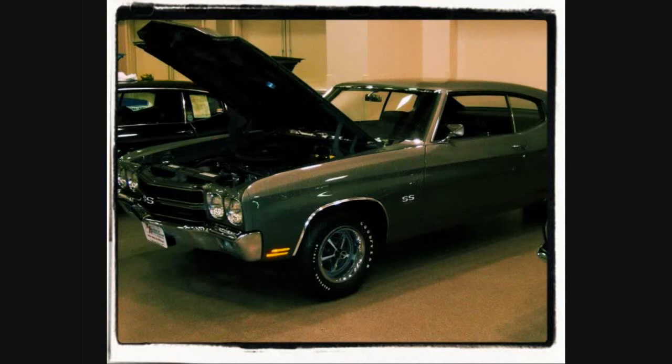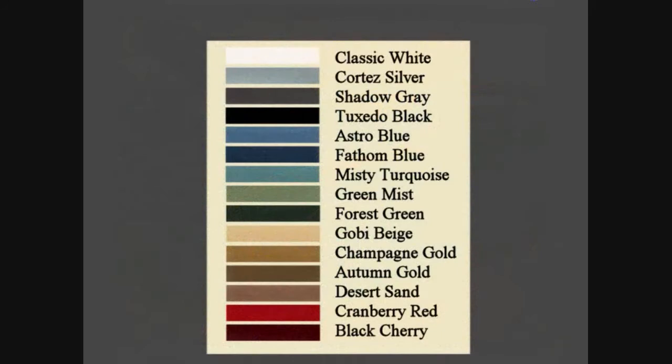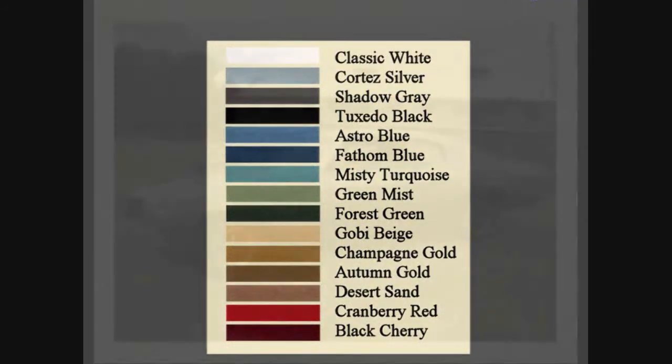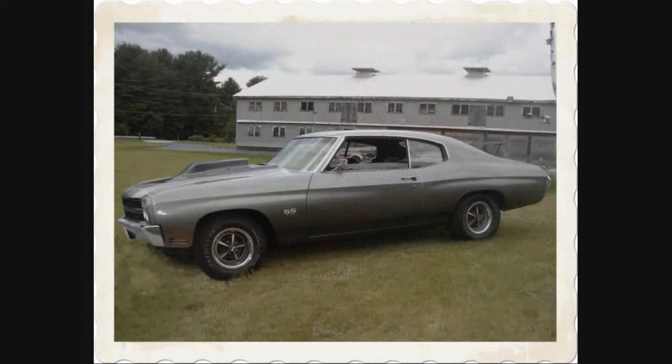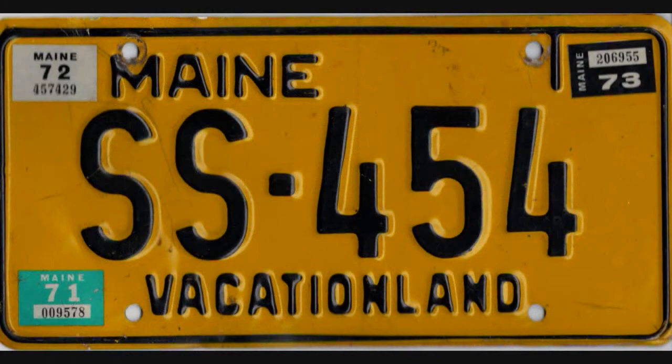In the spring of 1970, Robert, known as Guy, of Sanford, Maine, was persuaded by his best friend Clark to buy an LS6. Clark ordered tuxedo black; Guy ordered autumn gold, changing to shadow gray at the last minute. The car never served as a driver but was used for cruising and street racing. It spent most of its time in the cinderblock garage Guy had built. From day one, the car was registered in Maine as SS454.